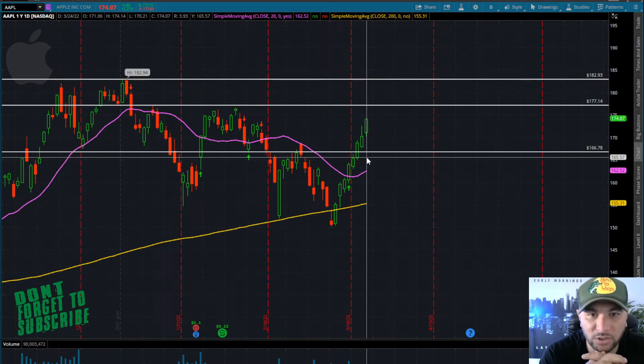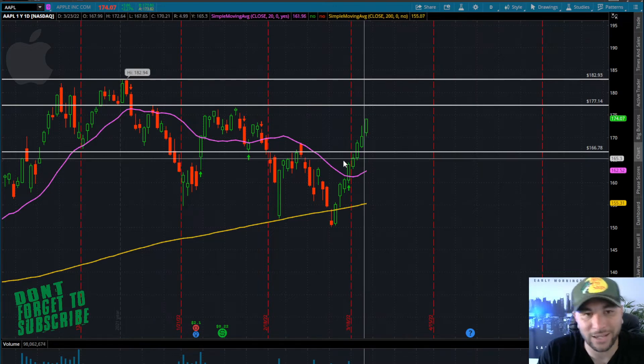Where I think Apple goes before it starts to trickle around sideways — I think we probably come into the 176-177 area. That's going to correlate with a lot of price action and resistance going back to January. With that being said, as soon as Apple can start to close over 177...